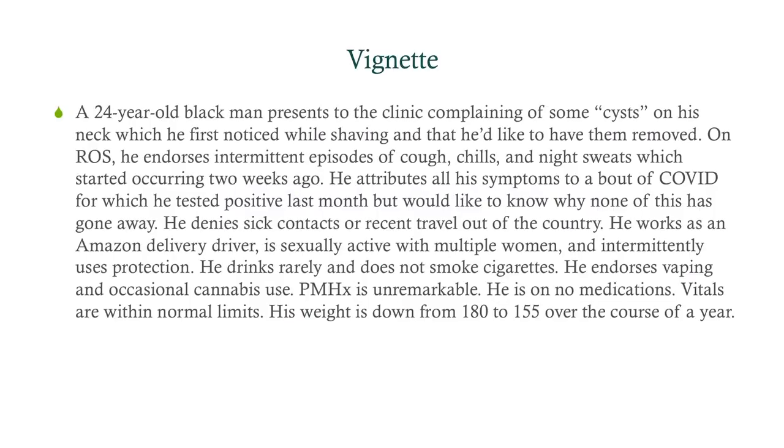We've got a 24-year-old Black man presenting to the clinic complaining of some quote-unquote cysts on his neck, which he first noted while shaving a couple months ago, and he'd like to have them removed. On review of systems, he endorses intermittent episodes of cough, chills, and night sweats, which started two weeks ago. He attributes all his symptoms to a bout of COVID, for which he tested positive last month, but would like to know why none of this has gone away.